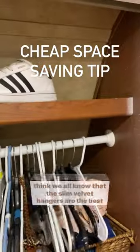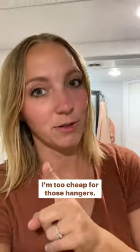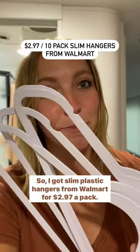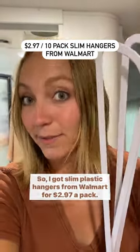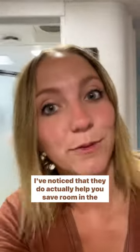Here's a space saving tip for your closet. I think we all know that the slim velvet hangers are the best hangers, but they aren't too cheap. So I got slim plastic hangers from Walmart for $2.97 a pack. They really are a lot thinner than regular hangers, and I've noticed that they do actually help you save room in the closet.